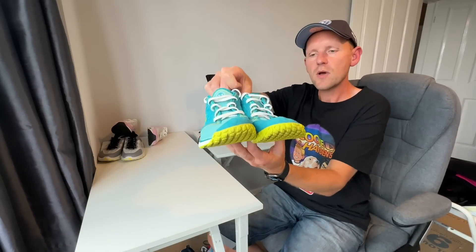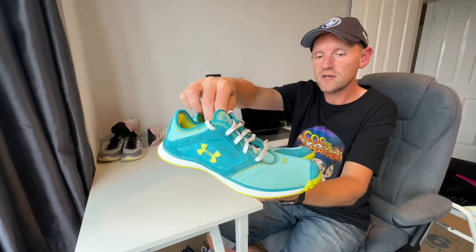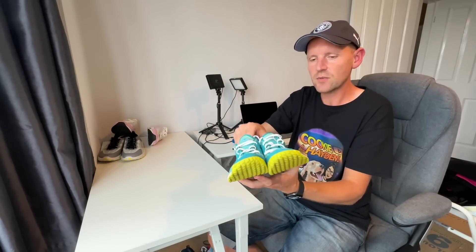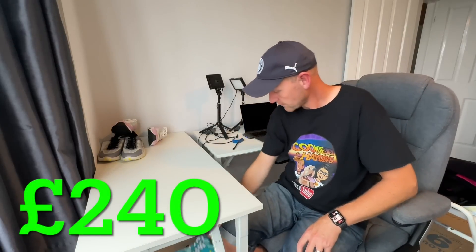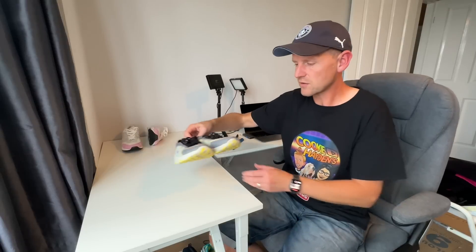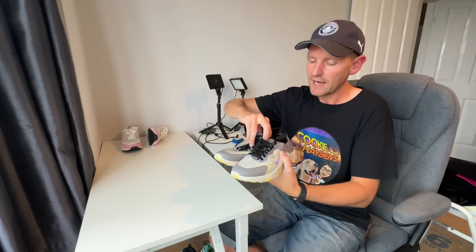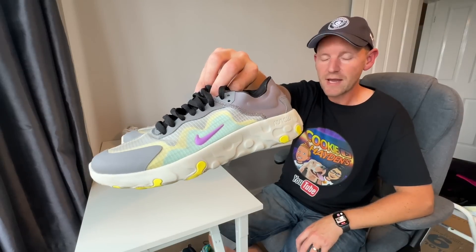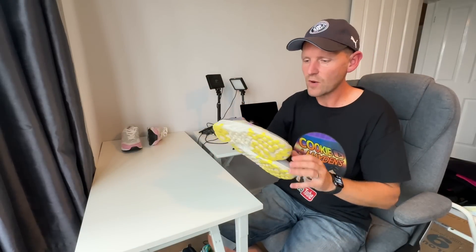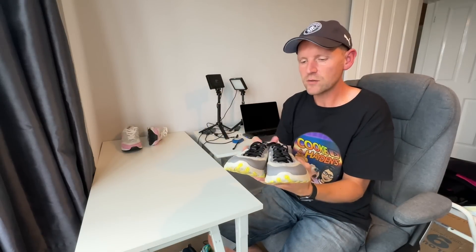We've got these Under Armour women's running shoes in really nice condition — I only needed a very quick wipe down. I'm going to put a value on these of £30. If you want to know what any of the sizes are, go watch Part One because I did all the sizes in that one. Now these are Nike Renew — not a bad pair at all, one of the better pairs in this bundle. Pretty nice condition; I just gave them a bit of a wipe down. I'm going to put a value of £40 on these.